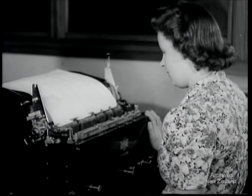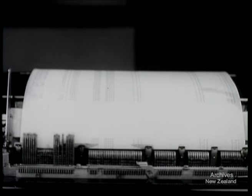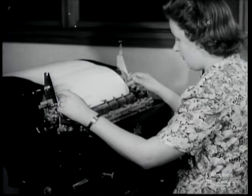These mechanical aids cut out much of the routine work in modern government departments. But in the long run, it all depends on the girls who look after the figures.